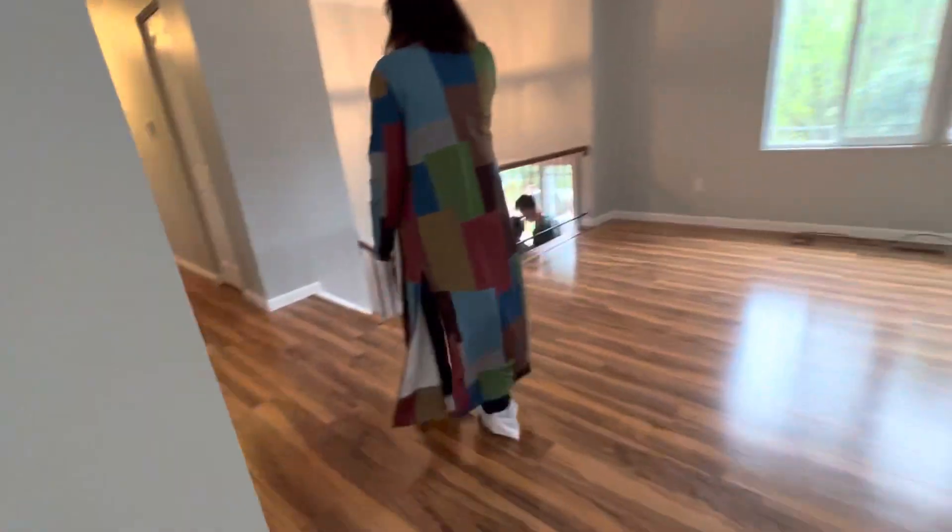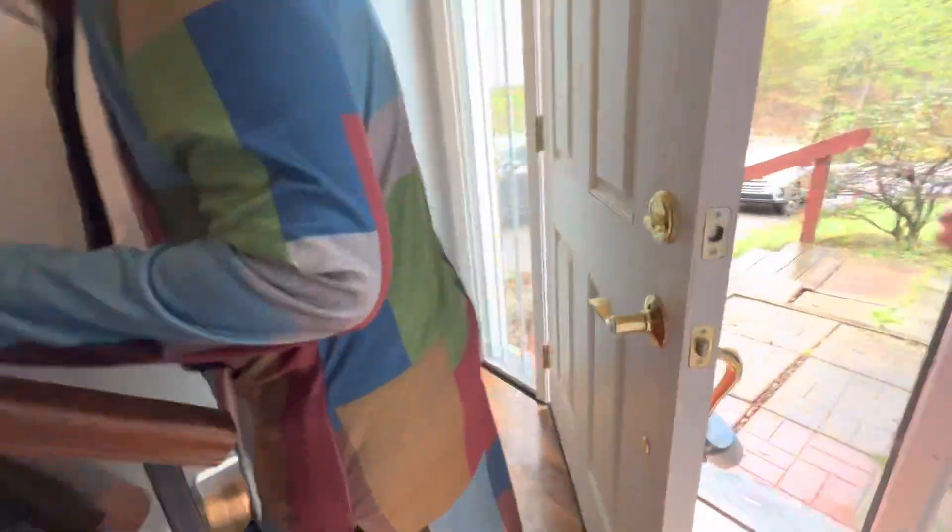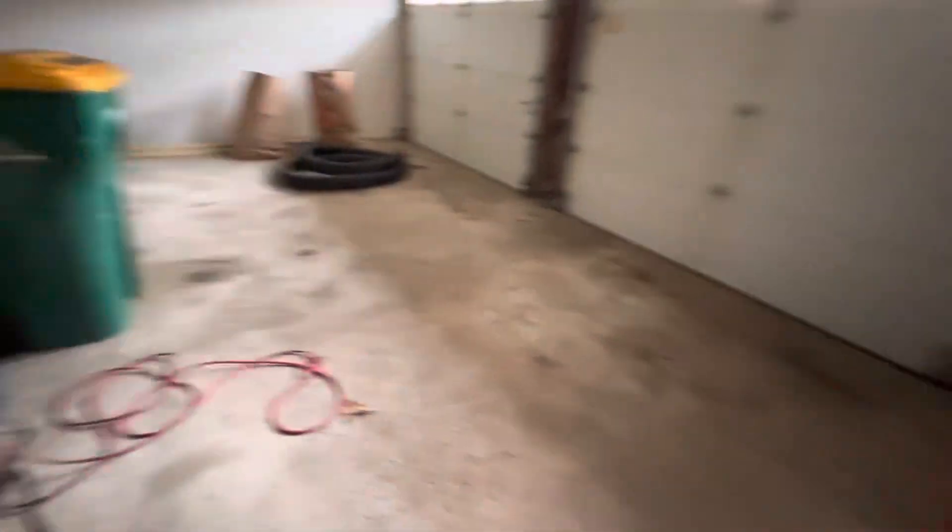Maybe downstairs is mom's apartment. That's to the garage — garage! So this would be the studio.